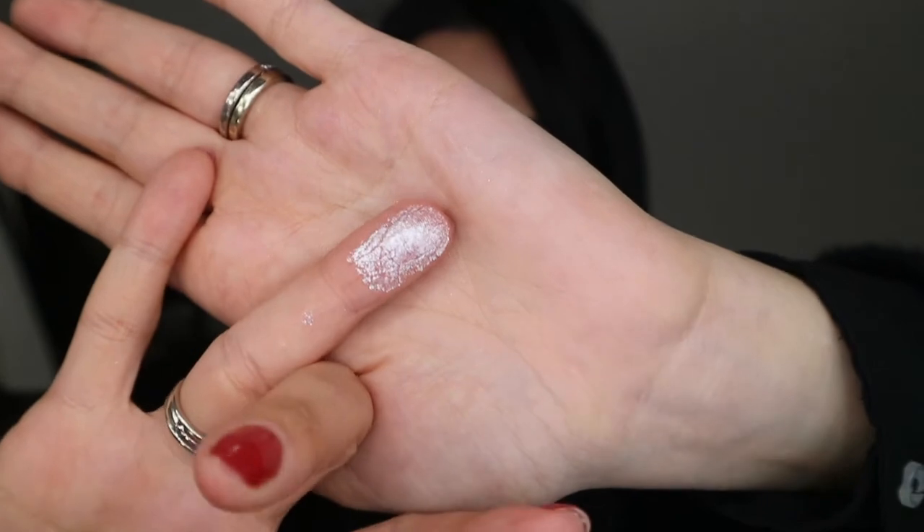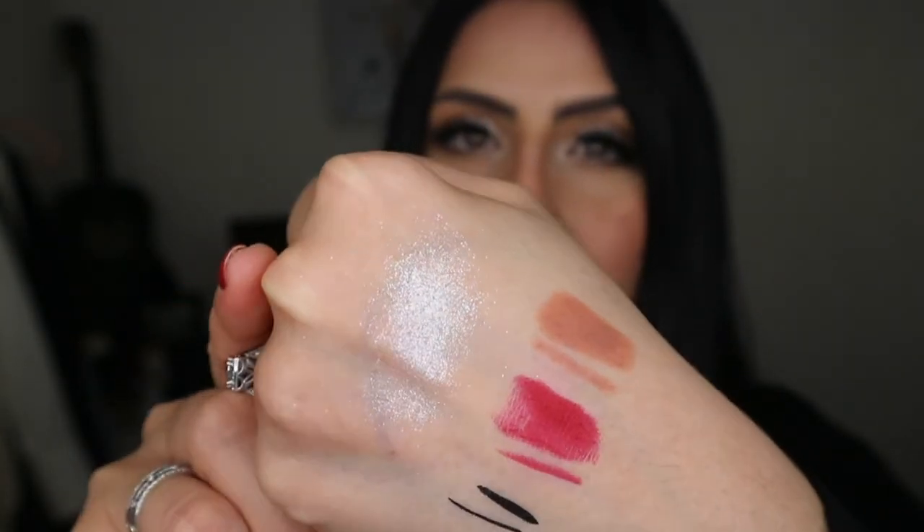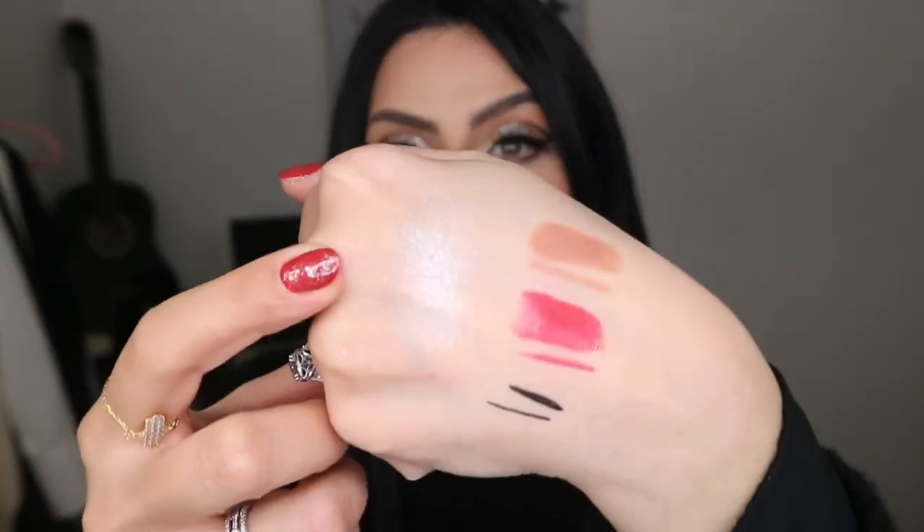The texture is super nice and very buttery feeling. Let me go ahead and do a swatch — look at that shine, that glow! I want to put this all over my face. If you have a darker complexion, this would be beautiful on the eyes or as a topper on matte lipsticks — on a red, a burgundy, a nude, whatever your heart desires. If it's too light on your skin tone, you can mix it with other shades to make it really pop. I can't wait to put this on my face.